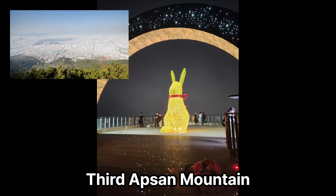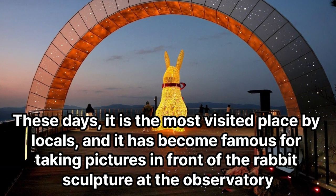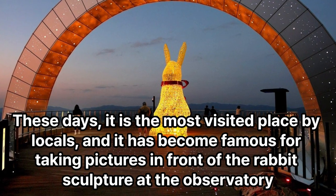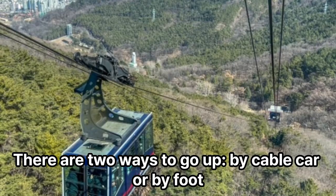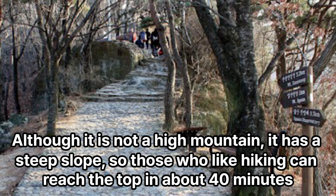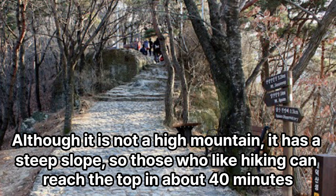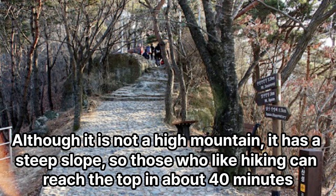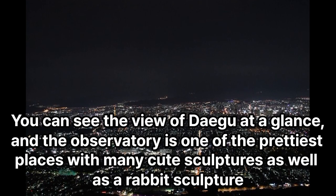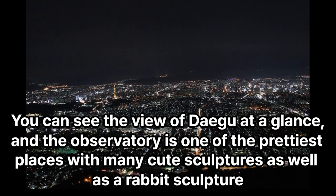3rd: Absin Mountain. These days, it is the most visited place by locals, and it has become famous for taking pictures in front of the rabbit sculpture at the observatory. There are two ways to go up: by cable car or by foot. Although it is not a high mountain, it has a steep slope, so those who like hiking can reach the top in about 40 minutes. You can see the view of Daegu at a glance, and the observatory is one of the prettiest places with many cute sculptures, as well as the rabbit sculpture.